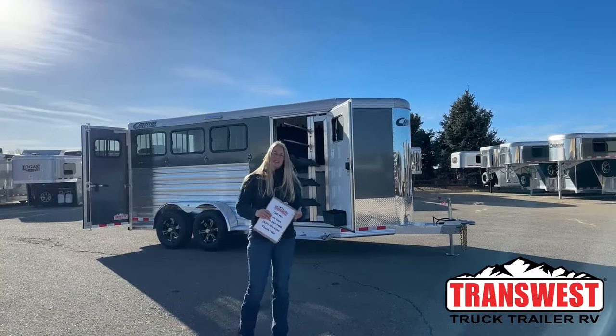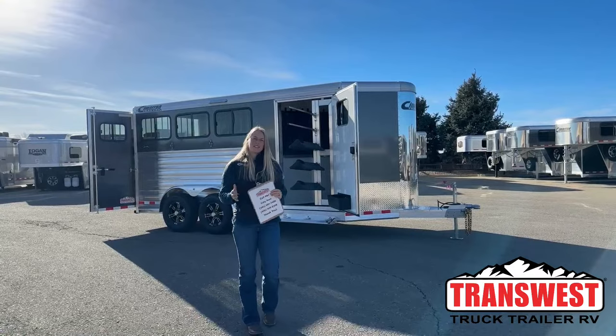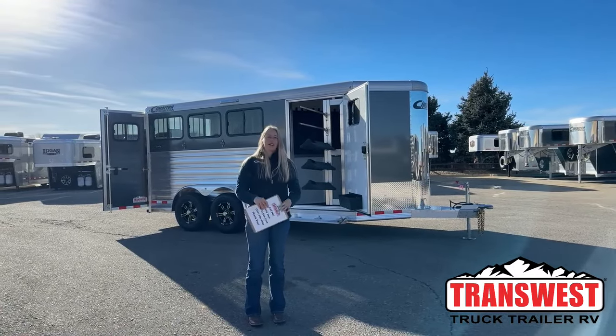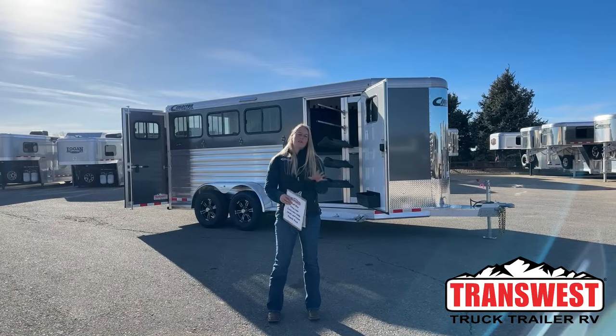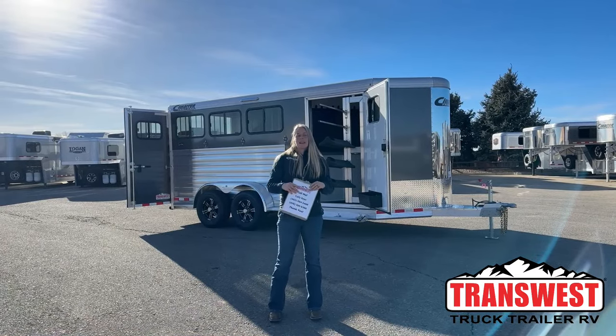Good morning and welcome to TransWest Truck Trailer RV at Frederick. My name is Callie Say and I'm here at TransWest in trailer sales. For those of you that aren't familiar with us, we're right off I-25, about 30 minutes north of Denver. We are Cimarron and Logan dealers, so if you're looking for a brand new trailer, those are the two brands that we carry. If you're looking for something used, we take everything from little bumper poles to big LQs in on-trade.